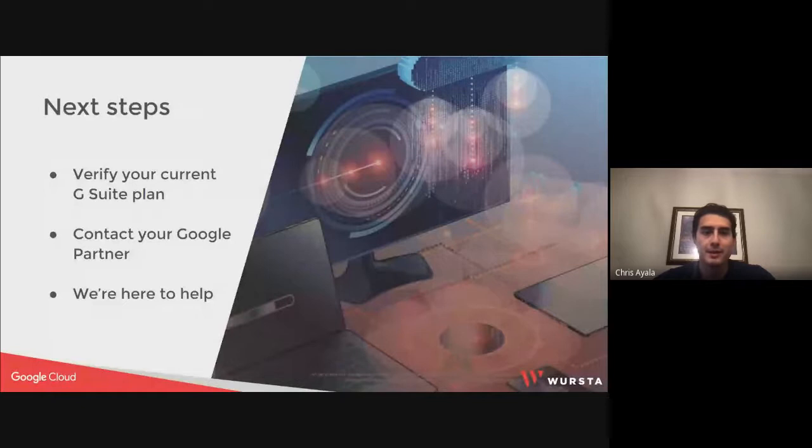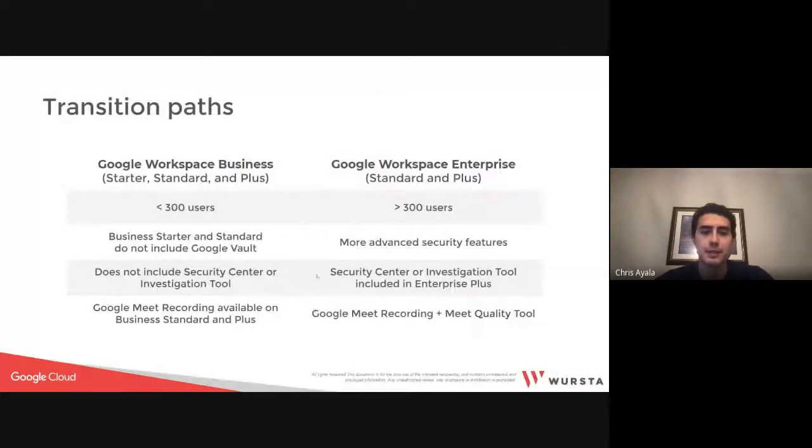What we really want to do as a partner is help guide your transition and allow you to take the most advantageous deal possible. Step one is to verify your current G Suite plan — the SKU type and license type you're on. After that, we'd recommend contacting your Google Partner. If you're not currently working with a Google Partner, we'll follow up after this call and schedule time to talk through these transitions with you. If you're currently a Worcester partner, your account manager may have already reached out or is probably reaching out to schedule some time.